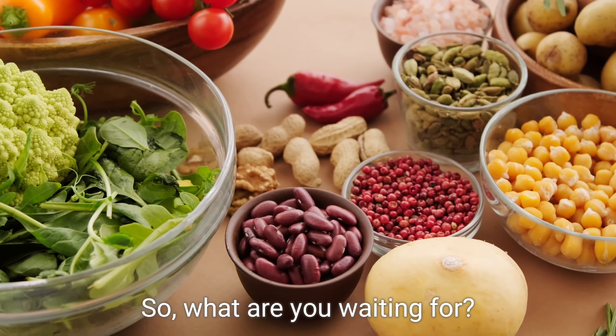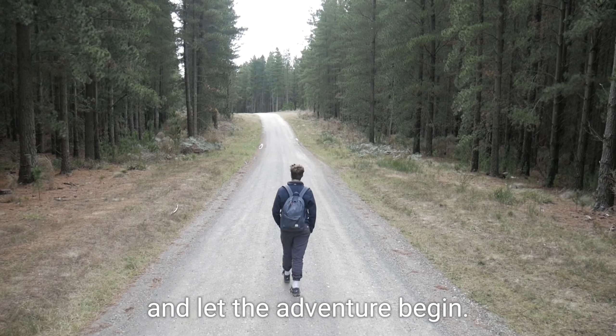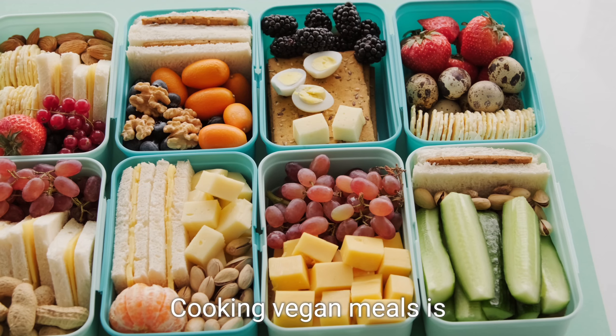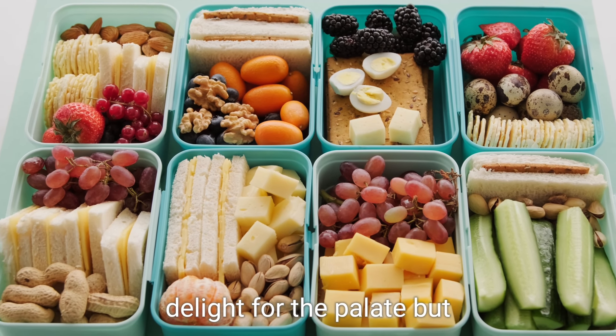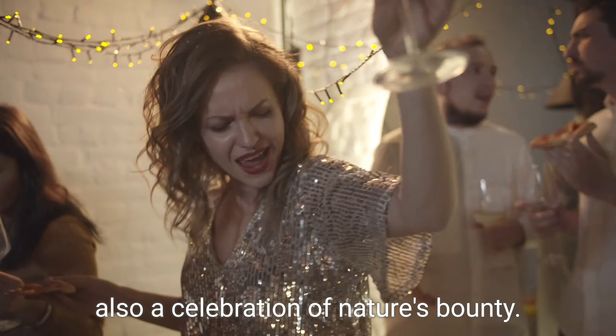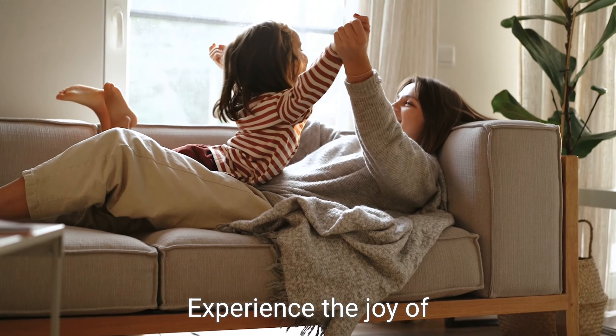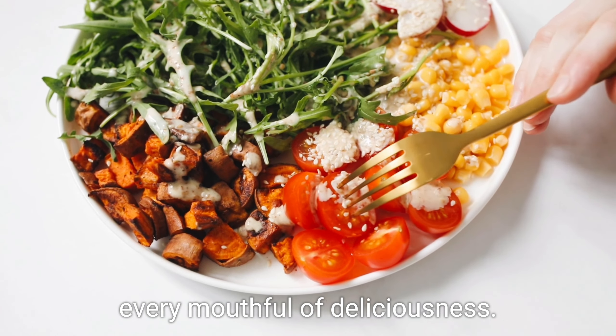So what are you waiting for? Grab your apron, sharpen your knives, and let the adventure begin. Cooking vegan meals is not only a delight for the palate, but also a celebration of nature's bounty. Experience the joy of plant-based cooking and savor every mouthful of deliciousness.